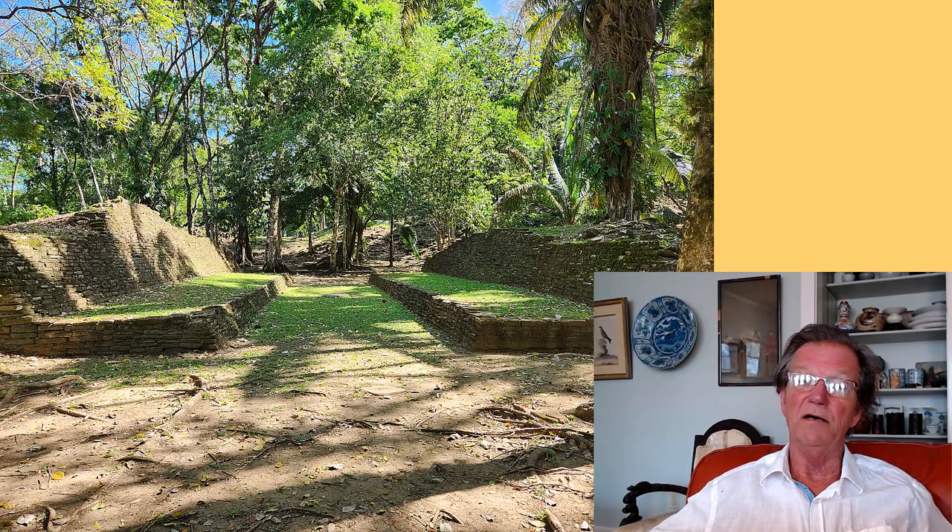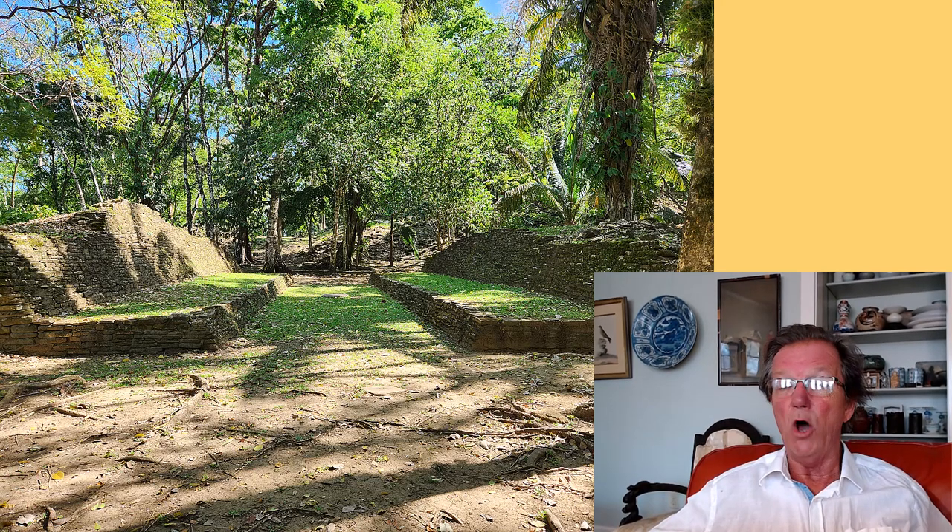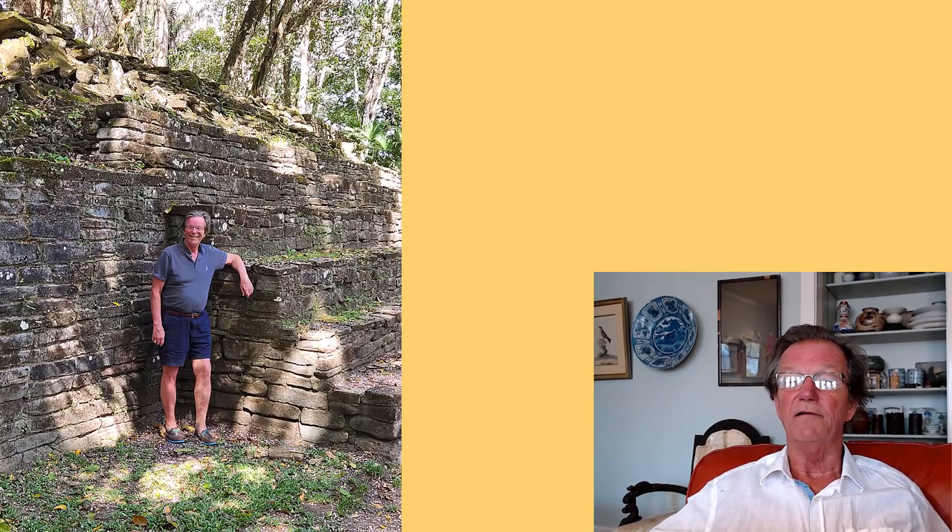We went down to Nimli Punit, a Mayan area that wasn't discovered until the 1970s. This area is called the ball court, and there I am up against one of the old retaining walls that went to the base of one of the temples. Here are some ruins — all those rocks are the top of what was a Mayan ruin — and there are some large, giant cedar trees as well.